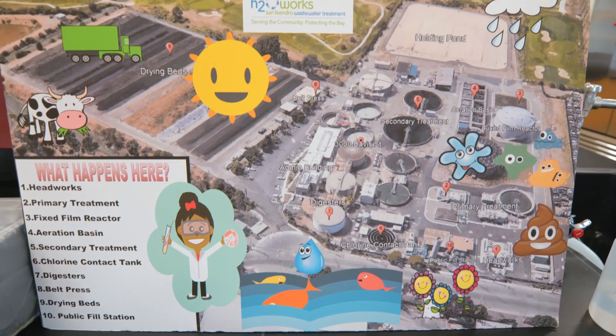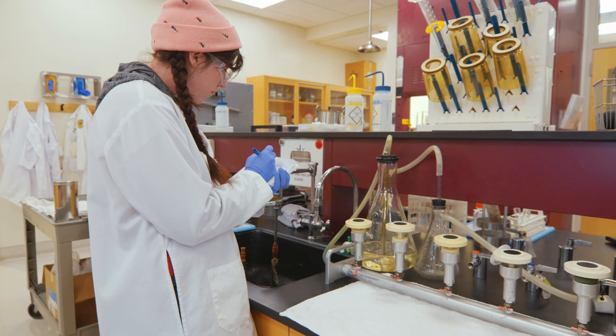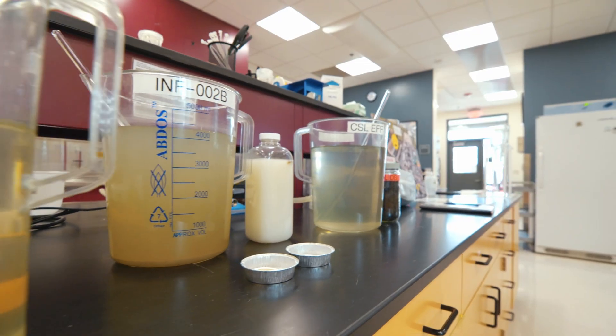If you'd like to learn more, please visit our website. We do have an interactive tour of the plant, including the lab. You'll also learn information about how you can help us keep the water clean by thinking about things you flush down the drain.